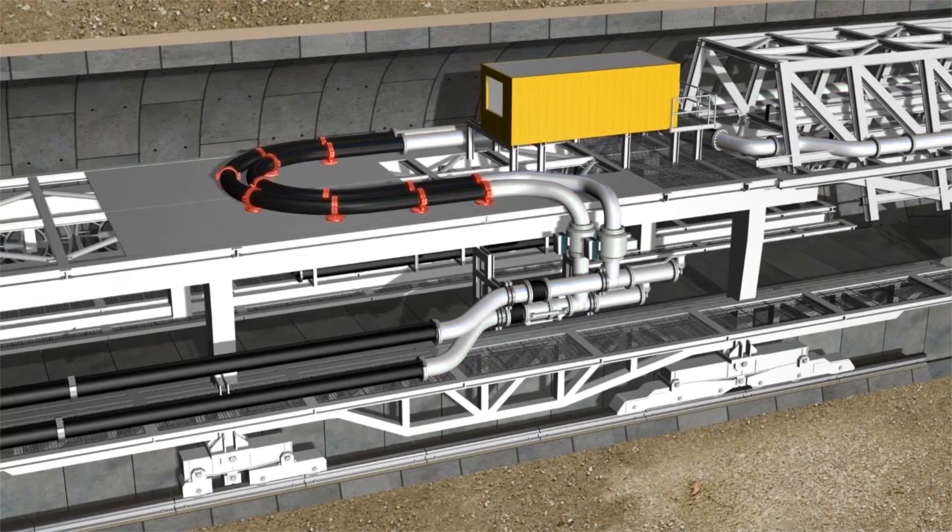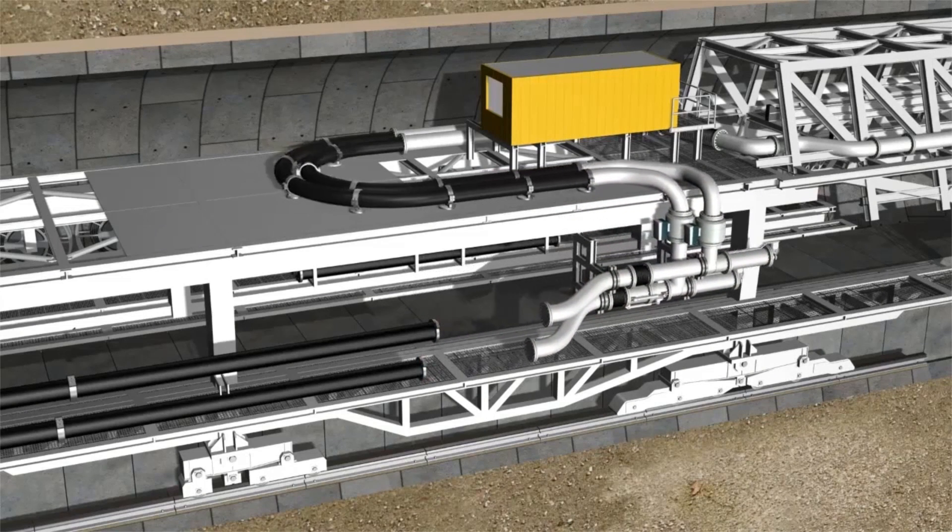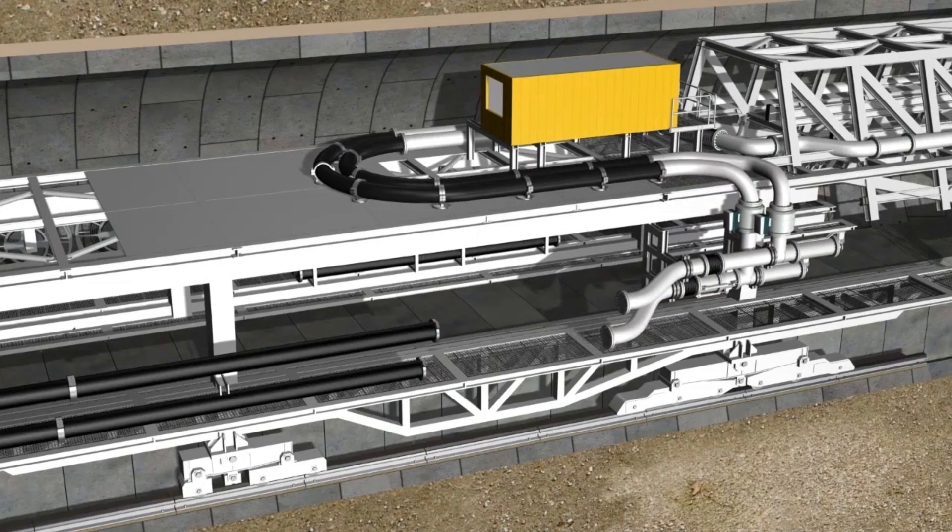Sliding shoes compensate the machine's movements. The pipe wagon is released after the final position has been reached and then returned to the starting point. The extension pipe is then installed in the generated gap.